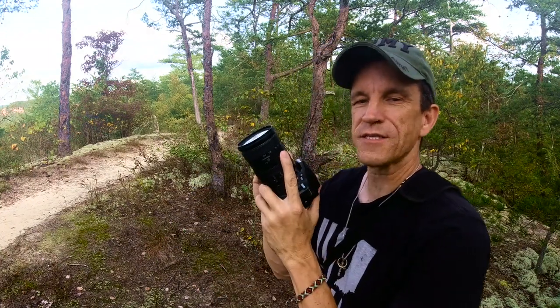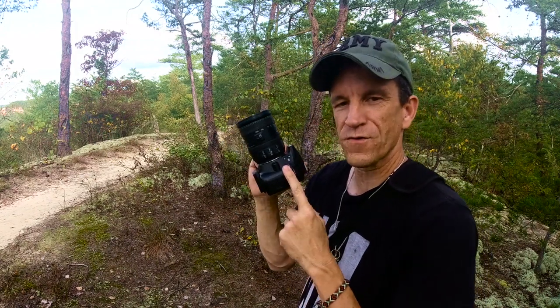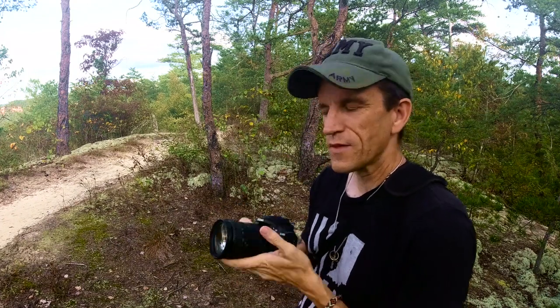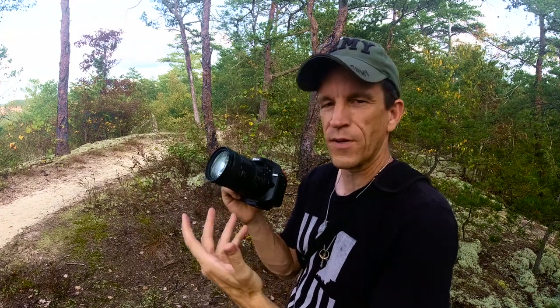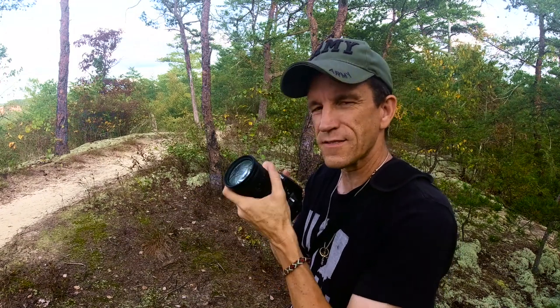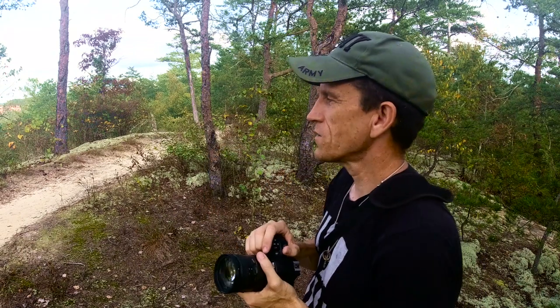I grabbed the trusty Nikon 18-200 zoom lens and paired it with the D3400 body. I'm going to take all of these shots with this lens and really put it through the paces. I really like this lens — it has an aperture of 3.5 to 5.6, depending on your zoom. I've had this lens for years; it's a little meaty, a little heavy, and I just haven't used it in a long time, so I'm looking forward to having some fun with it.